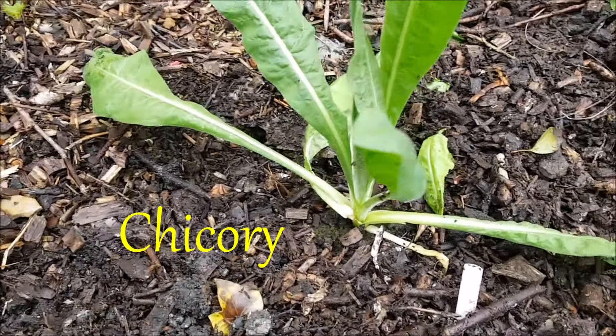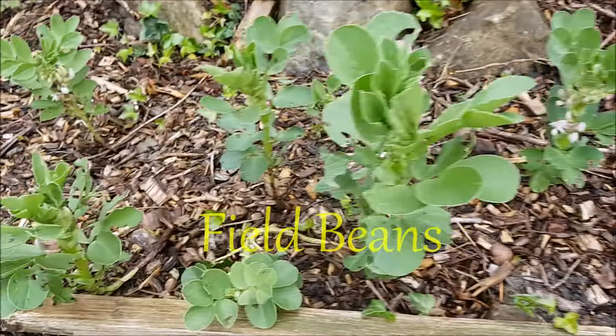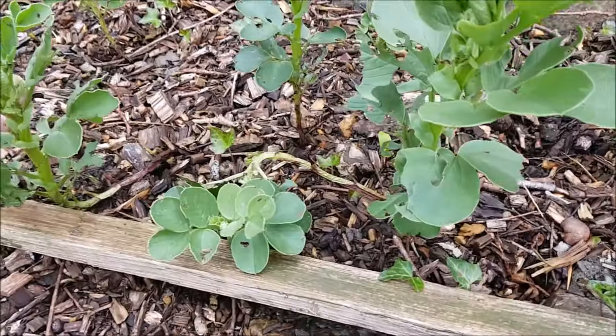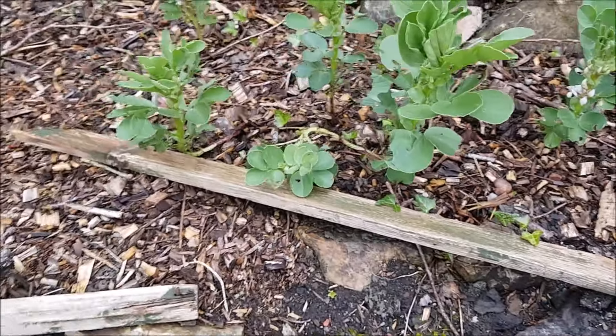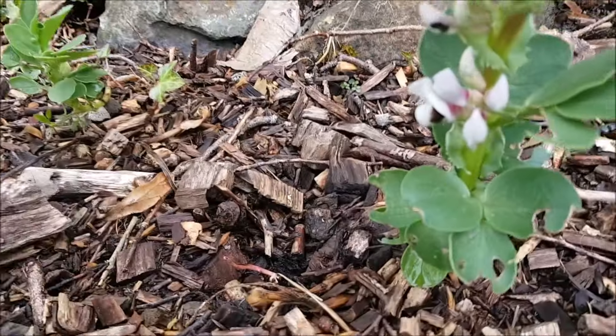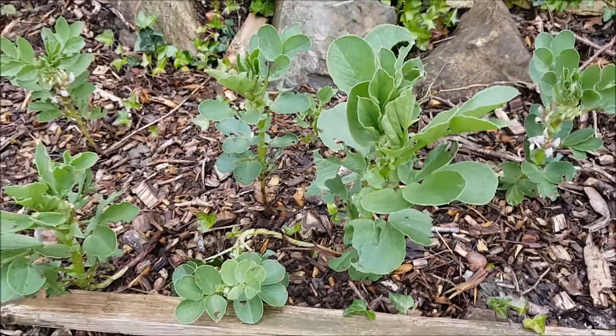I've added a chicory plant here which is a great coffee substitute — I'm going to try that out. It gives beautiful flowers as well. The field beans are looking healthy and there are some flowers here. Going forward I'm definitely going to use field beans over broad beans, because the broad beans have all collapsed but the field beans have survived the harsh spring and winter.